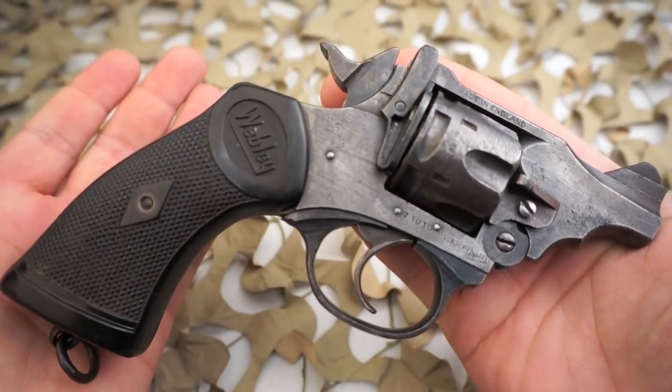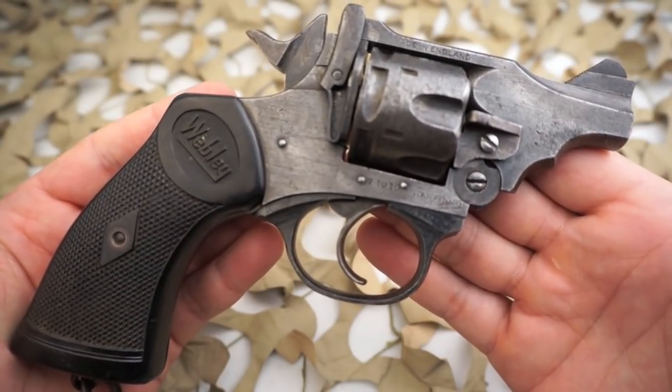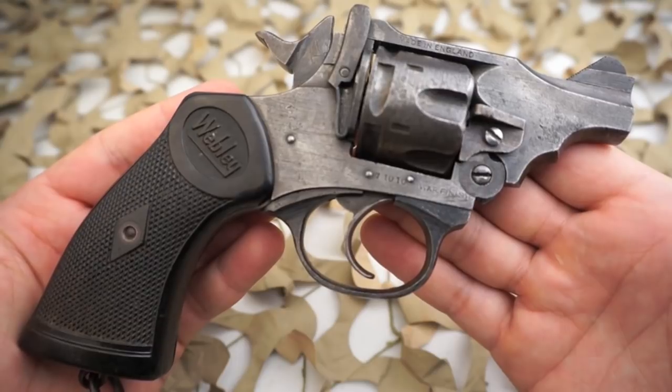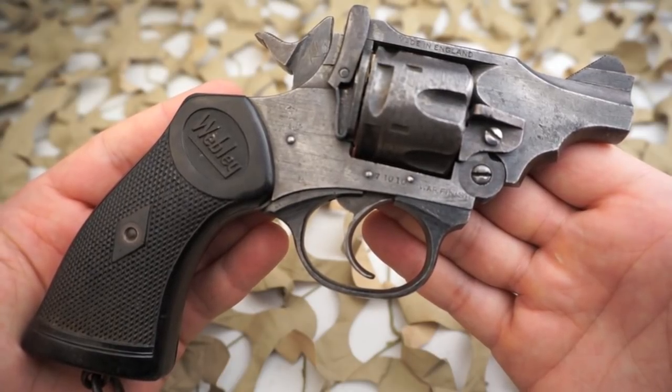Webley and Scott sued the British government over the incident, claiming that just over 2,000 pounds was owed to them as costs involved in the research and design of the revolver. This was contested by the RSAF Enfield, but their claims were denied.